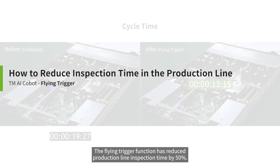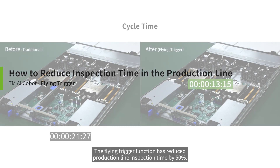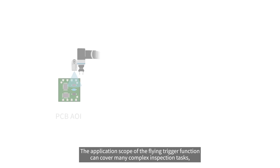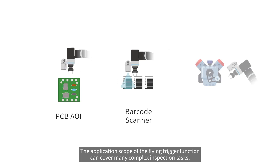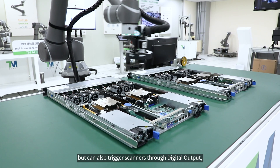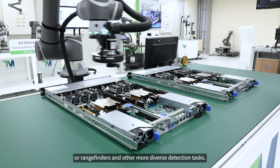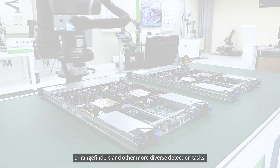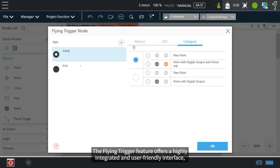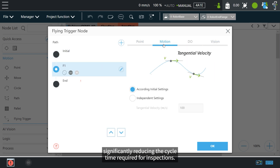The flying trigger function has reduced production line inspection time by 50 percent. The application scope of the flying trigger function can cover many complex inspection tasks. It is not limited to triggering cameras, but can also trigger scanners through digital output, or rangefinders, and other more diverse detection tasks. The flying trigger feature offers a highly integrated and user-friendly interface, significantly reducing the cycle time required for inspections.